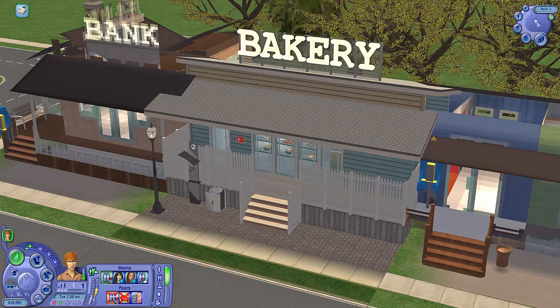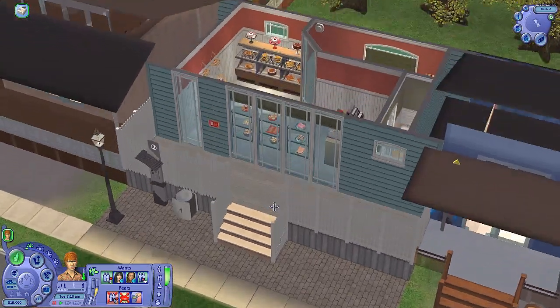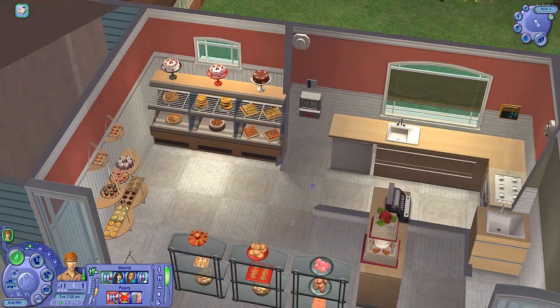In part one, I gave you an idea of how the bakery is going to run, showed you a close-up of all the yummy sweets. We did the walls and the floors. I like the way they came out. And we're on to part two now.